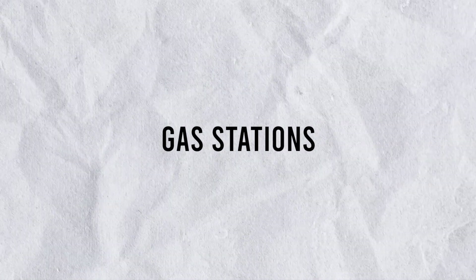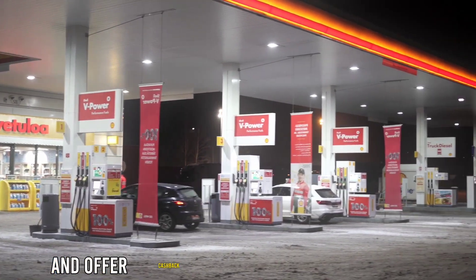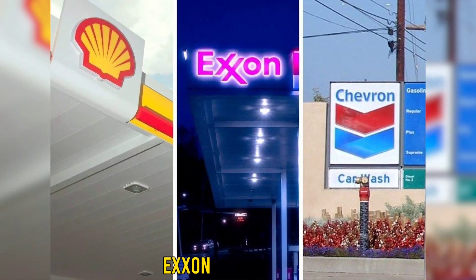Gas stations: some gas stations accept Apple Pay payment and offer cash back services when you buy fuel. Some of those chain gas stations are Shell, Exxon, and Chevron.